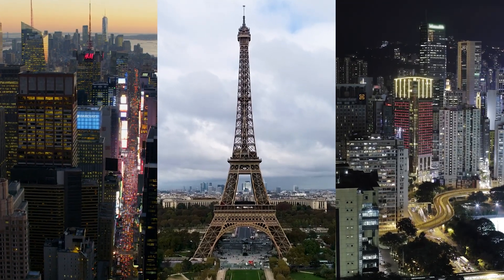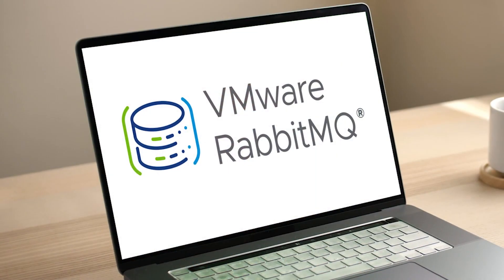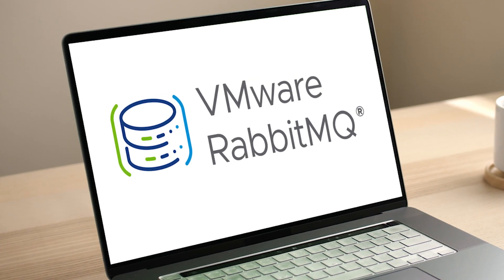RabbitMQ is trusted by many around the world, delivering reliable and efficient messaging for applications and microservices architecture. But for enterprises, the need for additional security and manageability is crucial — that's where VMware RabbitMQ comes in.